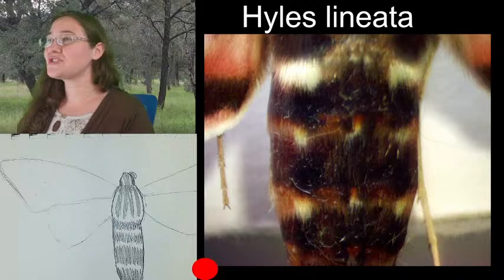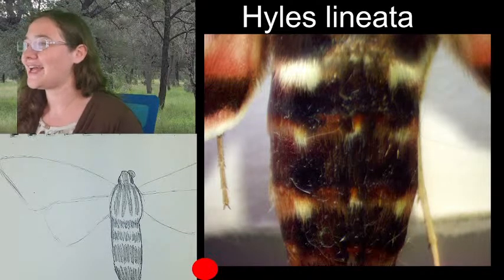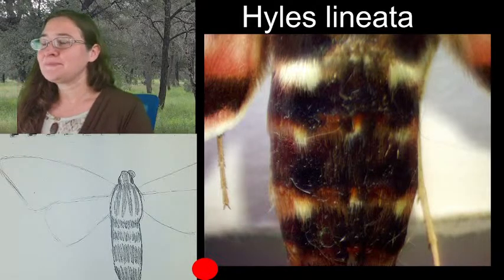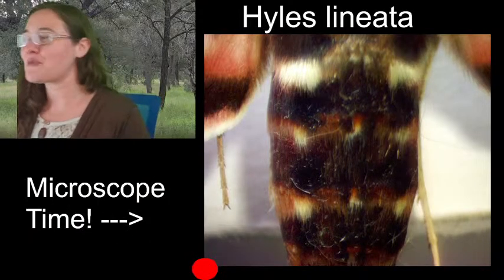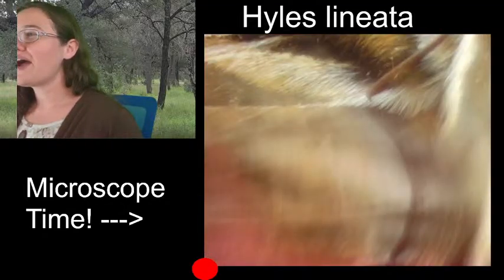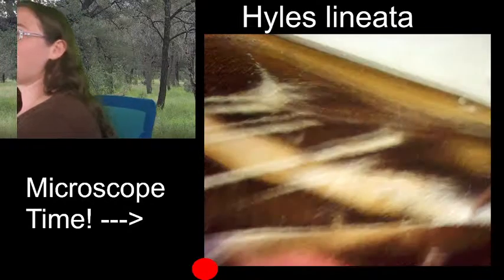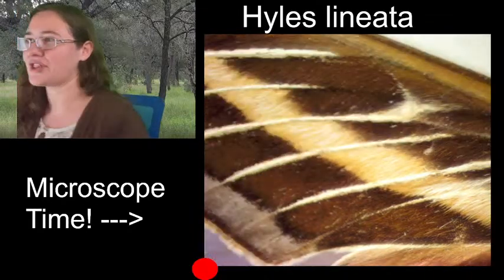Susan asks: if it's clear, doesn't that mean the scales had fallen off rather than just losing their color? Yes — though I didn't do anything to make my luna moth lose its scales. I haven't zoomed in on its wings yet to see if the scales are still there — it would be interesting to check.